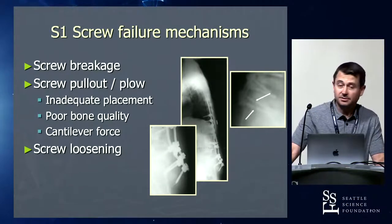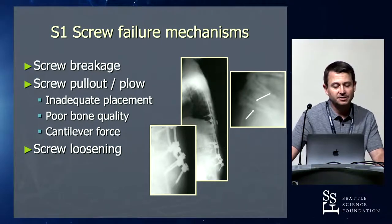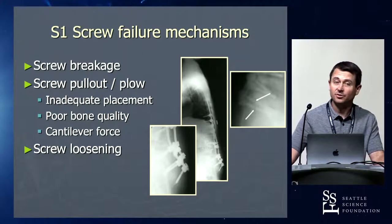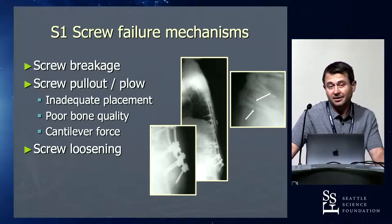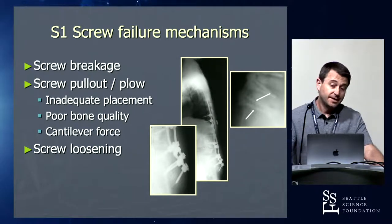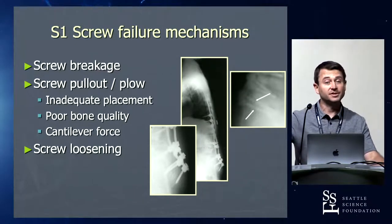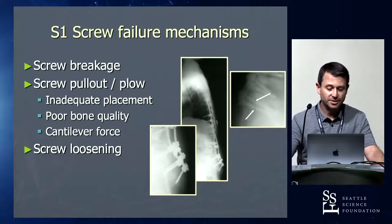Even when you place those S1 screws well, they can fail — that's why all these other techniques exist. A poorly placed screw is going to fail a lot more often than a well-placed one. Screws can break; I use a 7.5 screw in all my sacral screws and nothing smaller. They can pull out or plow — getting bicortical fixation with a good medialized trajectory helps minimize that — and they can loosen.